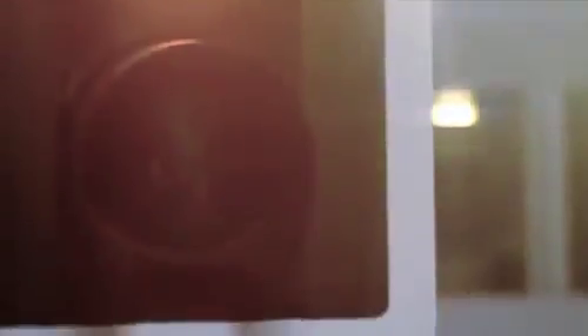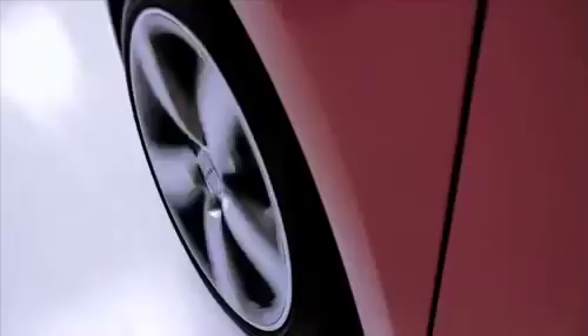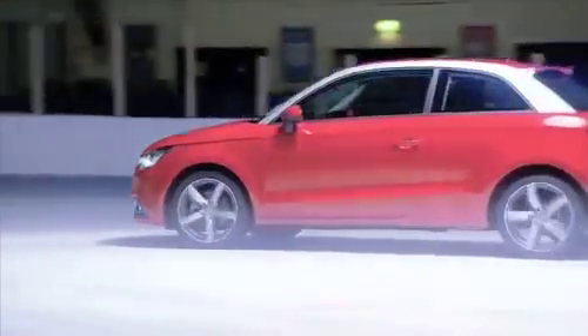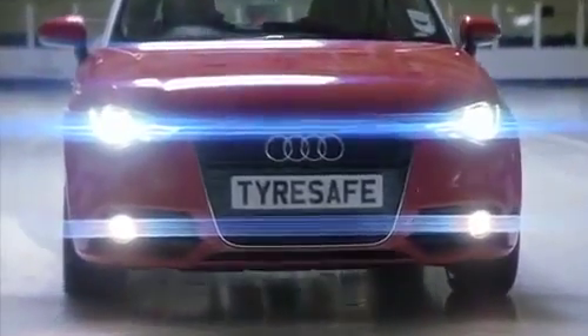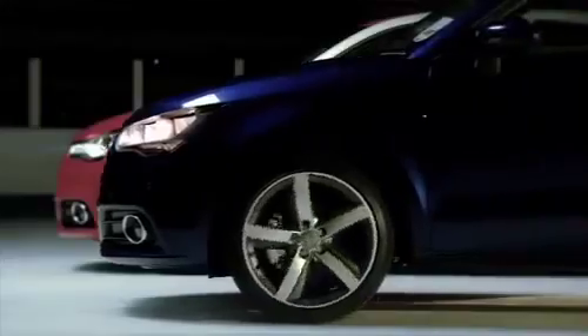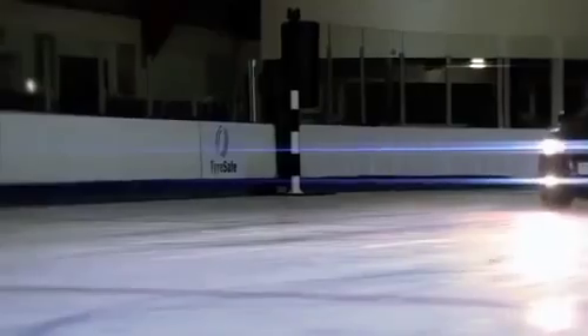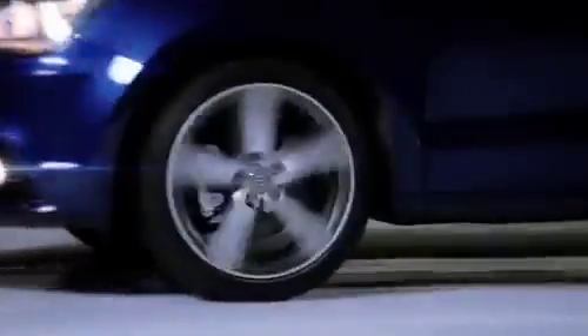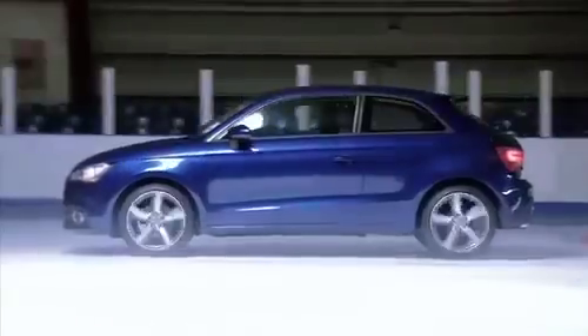Now for the braking test. In wintry conditions, even getting a car moving can be difficult. Our car struggles for grip and when our driver gets up to 15 miles per hour and reaches our marker, he slams on the brakes. On summer tyres, it takes 12 metres to come to a stop. Now the blue car, fitted with winter tyres which are designed to provide much better grip in the cold. Much better grip at the start line and this time, it only takes the car 8 metres to come to a stop.